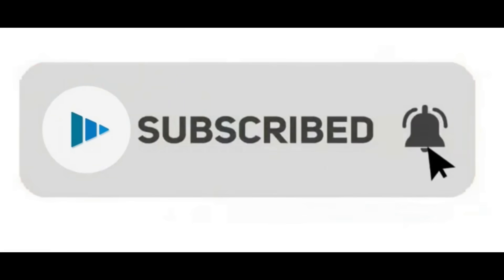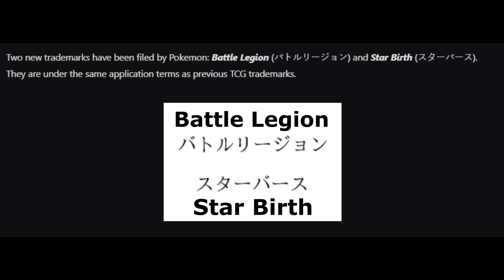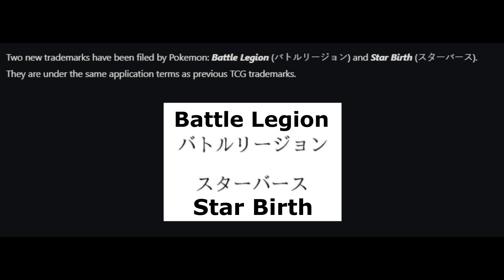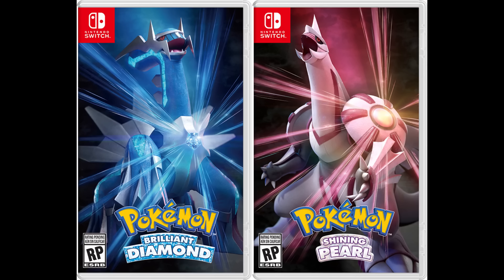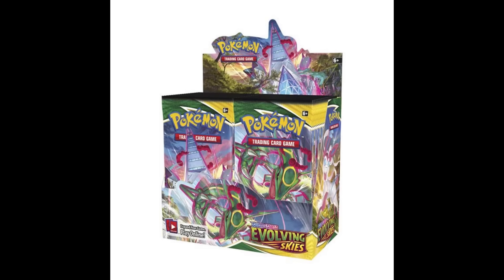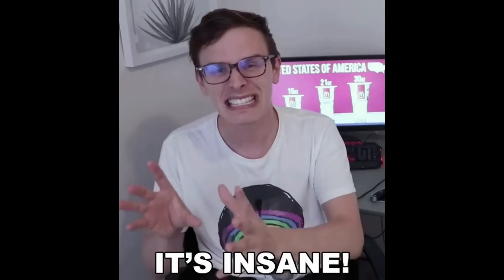About a month and a half ago, there were also two other Japanese sets trademarked called Battle Legion and Star Birth. My channel didn't even exist back then so I didn't make a video on it, but I thought I'd quickly mention it now. Since these were trademarked back in July, we will most likely see these sets make up the next English set after Fusion Strike. Then we'll get the English versions of the special high class set VMAX Climax, and then we'll get the Diamond and Pearl sets along with the Dark Phantasma set. So there's a lot of Pokemon cards coming very soon — I still haven't even been able to open Evolving Skies yet and we're already talking about the next five sets. It's literally insane.